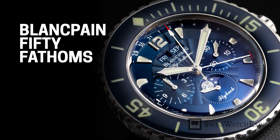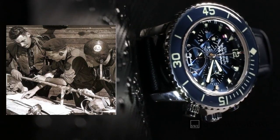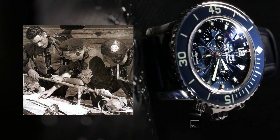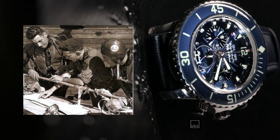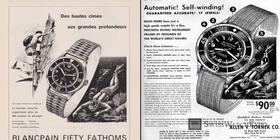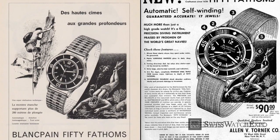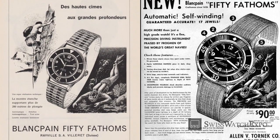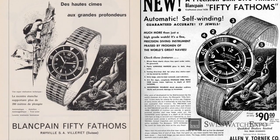The Blancpain 50 Fathoms was the first modern dive watch. Many people would give this title to the Submariner, but the 50 Fathoms actually debuted a year before. Designed in 1952, it was born out of a partnership between Blancpain and the French Navy Division, who wanted to address the needs of intense underwater timekeeping. Its most important innovation was the unidirectional bezel, necessary in helping divers determine their oxygen consumption and meet their surface time. It also became the first dive watch to reach 300-meter water resistance, the maximum depth thought possible during its time.